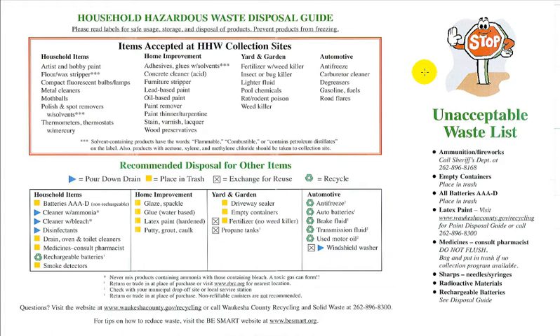I liked the use of green — the green reminded me of recycling and disposing of things. All in all, I really liked this page because it gives you exact examples of what people might actually have in their basement or garage and what they can do with it.